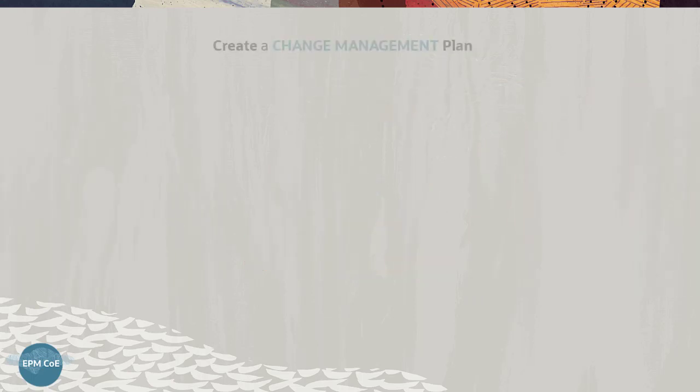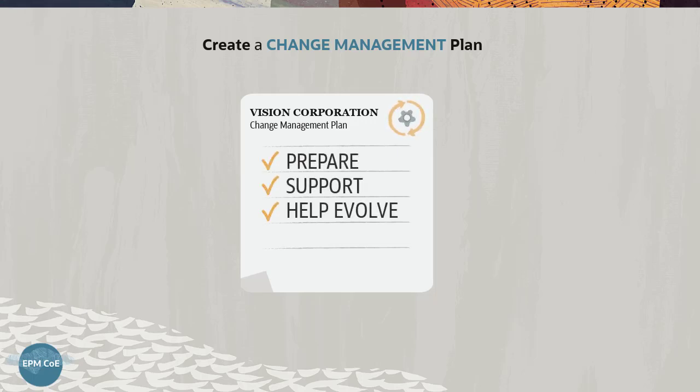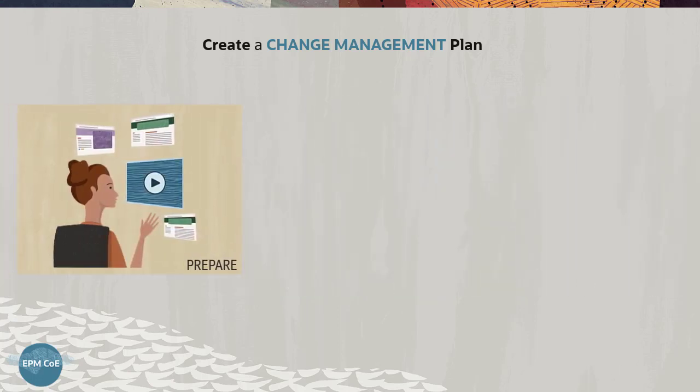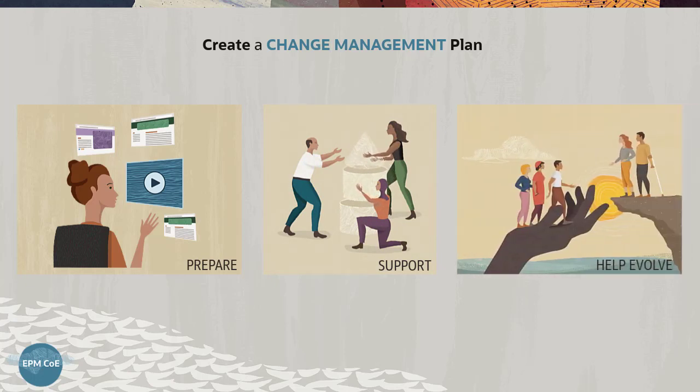Change will be common during the cloud adoption process. To facilitate the transition, the EPM COE is tasked with creating and promoting a change management plan. Vision Corporation's Change Management Plan prepares the individuals in the organization for the cloud adoption initiative, provides them with a supportive environment for learning, and helps them evolve with opportunities for growth while recognizing change champions.